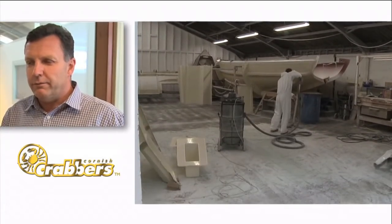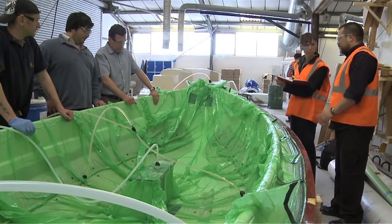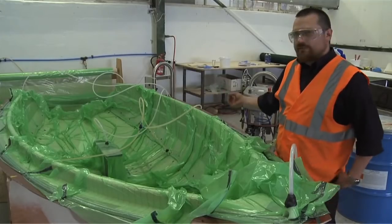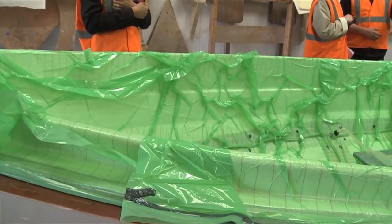We employed a young graduate who's been brilliant and he had some knowledge of the process. We also went along to a local manufacturer of machinery used in the process, a company called Composite Integration. And it was Composite Integration that introduced us to Alex Watley from the Falmouth Marine School.